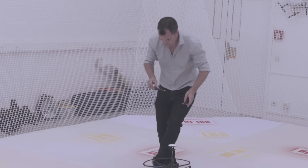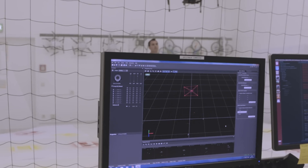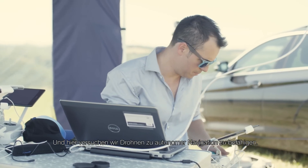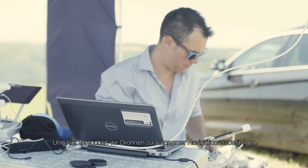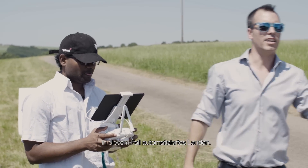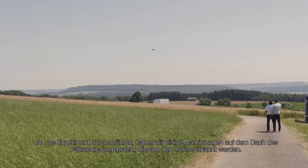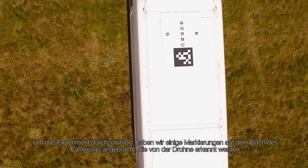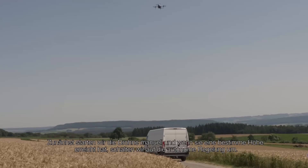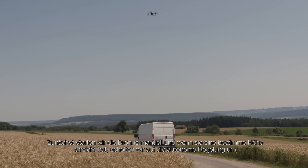Once everything is working we go outside. Here we are where we do the outdoor experiments. I'm here together with my team to try to make the drone capable of autonomous navigation. In this case we are trying to do autonomous landing. For this experiment we set some markers on the top of the vehicle that are going to be detected by the drone.